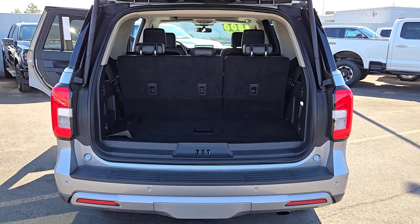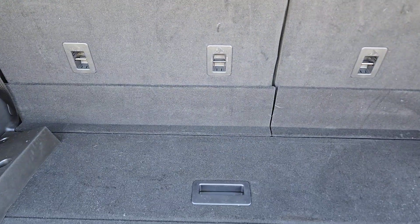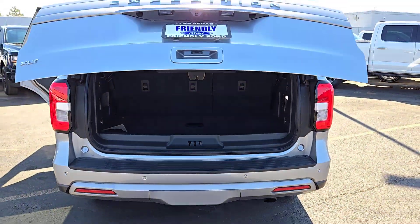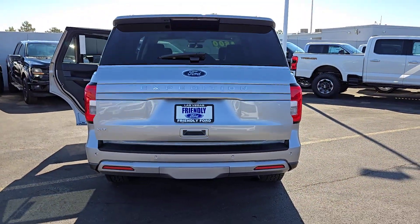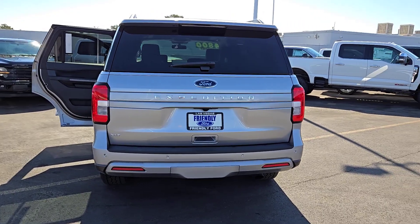These are just some of the great options this vehicle comes with: heated steering wheel, wireless charging station, panoramic roof, keyless entry, navigation system, satellite radio, power liftgate, remote engine start, backup camera, and heated mirrors.